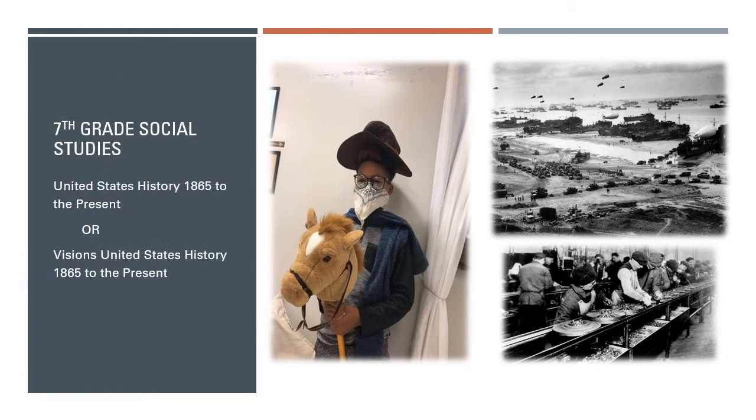In 7th grade, students continue their study of American history in the course United States History, 1865 to the present. They pick up where they left off with Reconstruction after the American Civil War and continue the journey as America expands to be an industrial and global power. They look at westward expansion, the World Wars, the Great Depression, and the civil rights movement, all the way up through the present day.